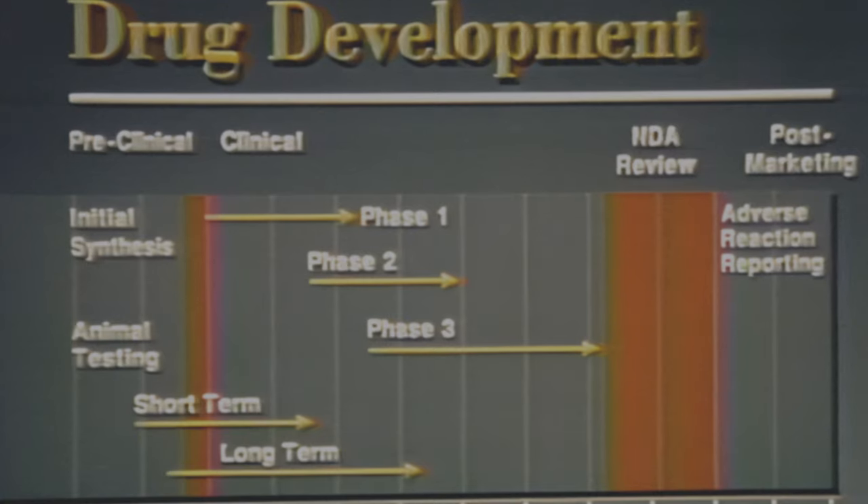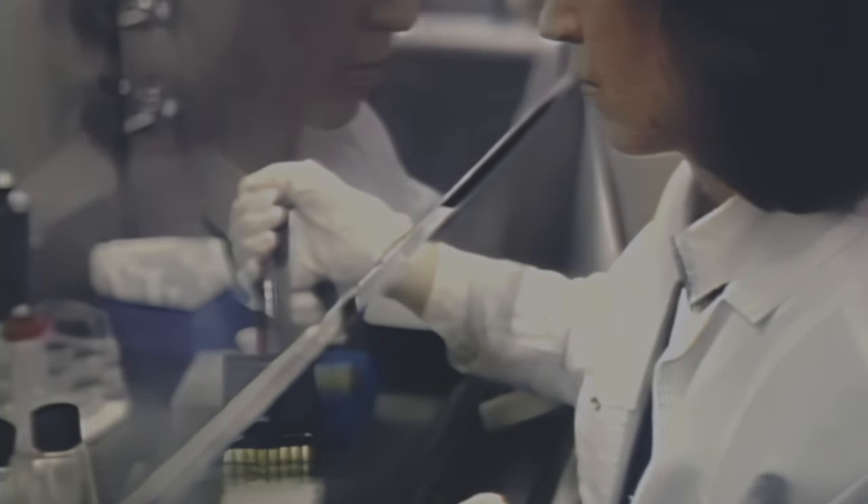This is the drug approval process from its chemical beginning to how a drug is advertised once it gets on the market. It is a delicate balancing act, always weighing risks against health benefits for all of us.